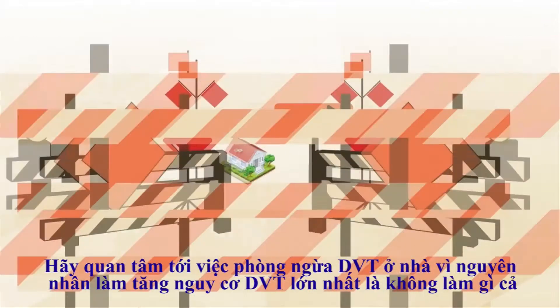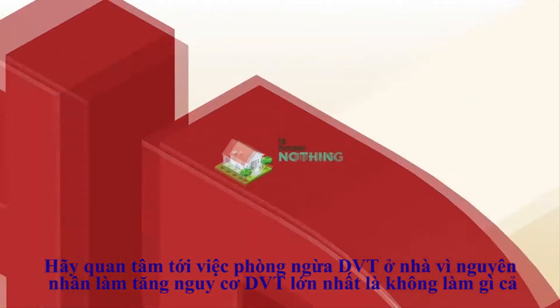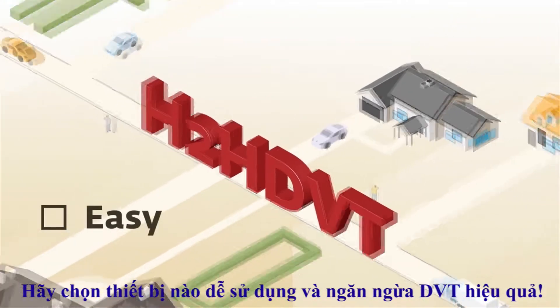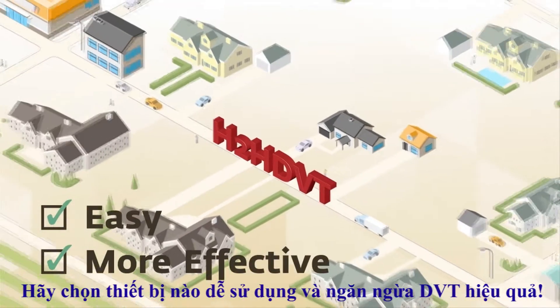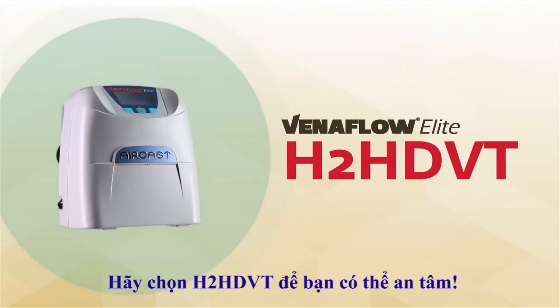Take DVT risk at home seriously. Your greatest risk is doing nothing. Choose the program that's easy and the product that's more effective at reducing DVT. Choose DJO's H2HDVT, and choose peace of mind.